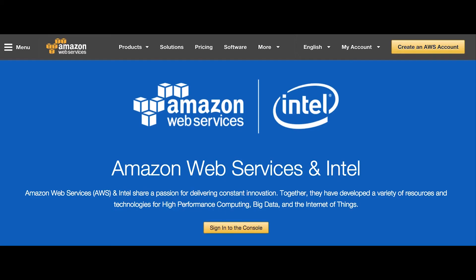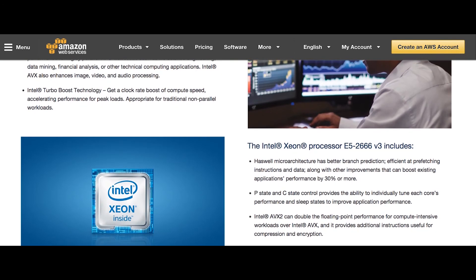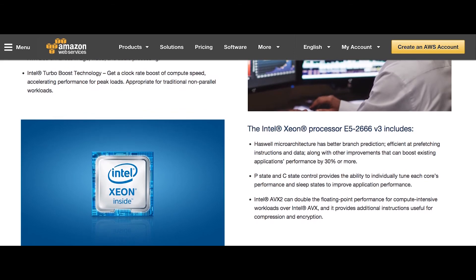We're using S3 and EBS for all our data storage, and this is massive genomic storage updated every month. For our high-performance computing, we use EC2 powered by the Intel Xeon processing. This is critical for fast processing and clinical decision support. And then thirdly, for security and 24-hour availability, we have all these different instances so that allows doctors to get access to our system at all times.